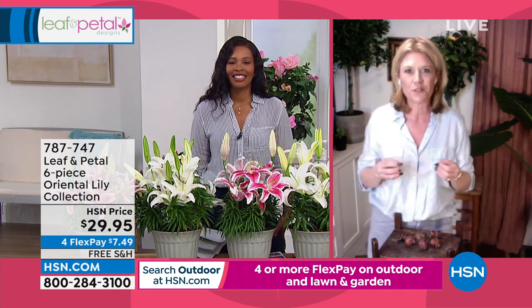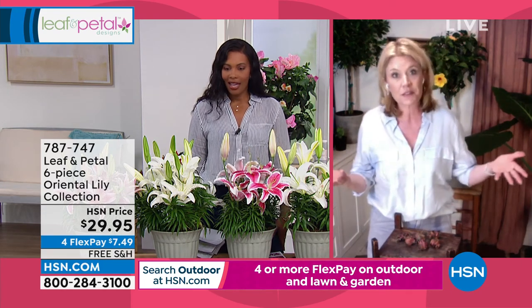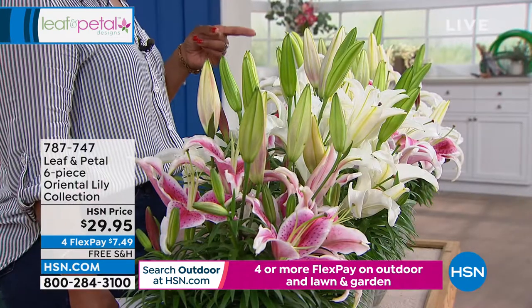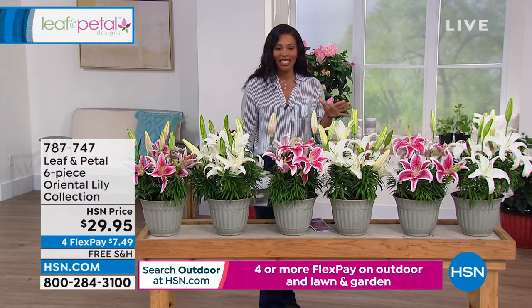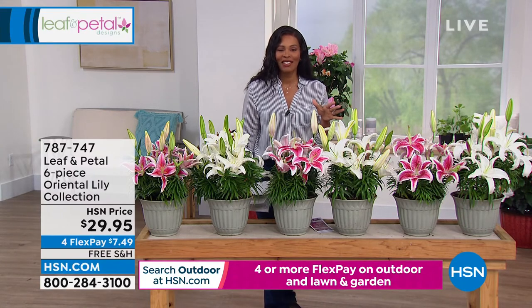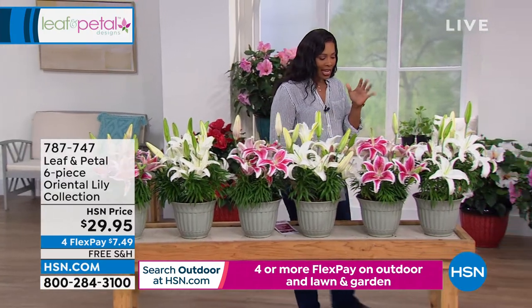You can plant them in between other things and all of a sudden you've got another whole moment going on in your garden in the middle of summer, which is a hard time. I cannot wait for you to get these home — you're going to love the way they smell. Item number 787-747. Remember, you're getting six of those bulbs.